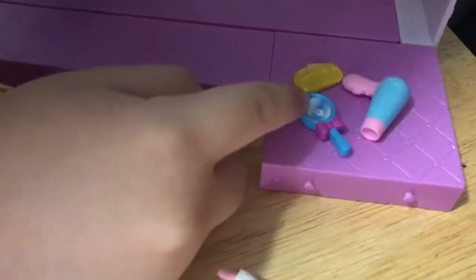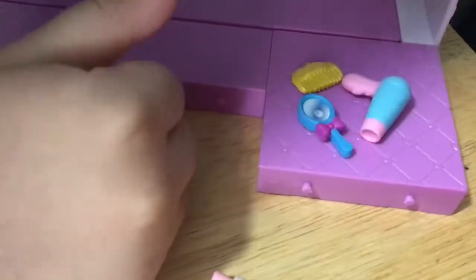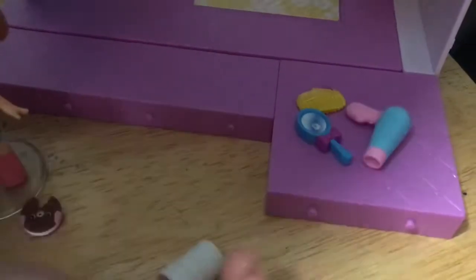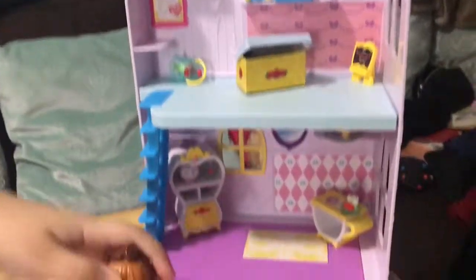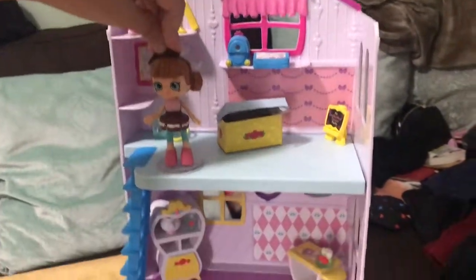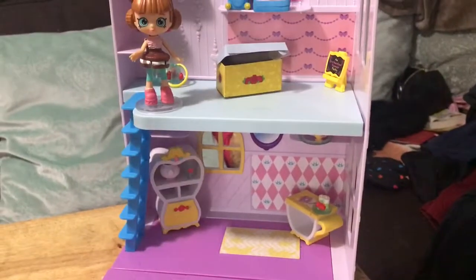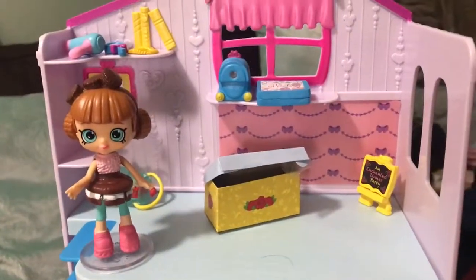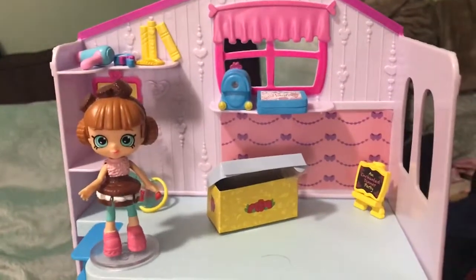I also have a blind bag and I got two of them, so comment down below, subscribe, and like the video — you might be the winner and I'll contact you. I also got a separate person figure because the house didn't come with one and it's really cute. Subscribe and remember to comment for the giveaway. Bye bye!